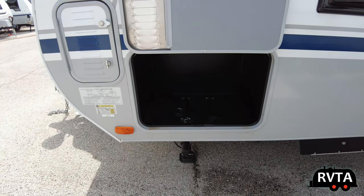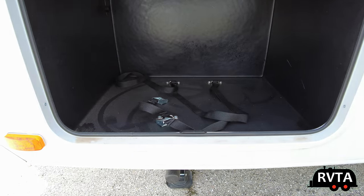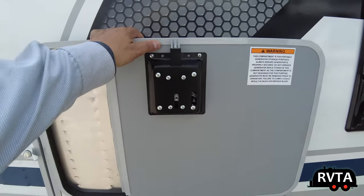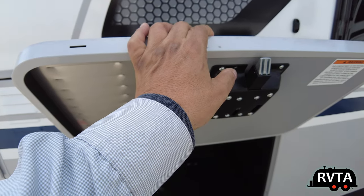That's a magnetic hold-back — is that a technical term? And this is where you would put a generator if you wanted to, because it is ventilated. You can put whatever you want there.